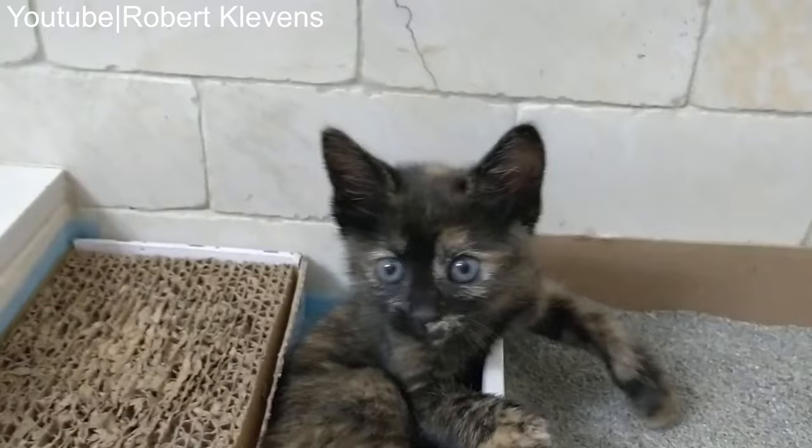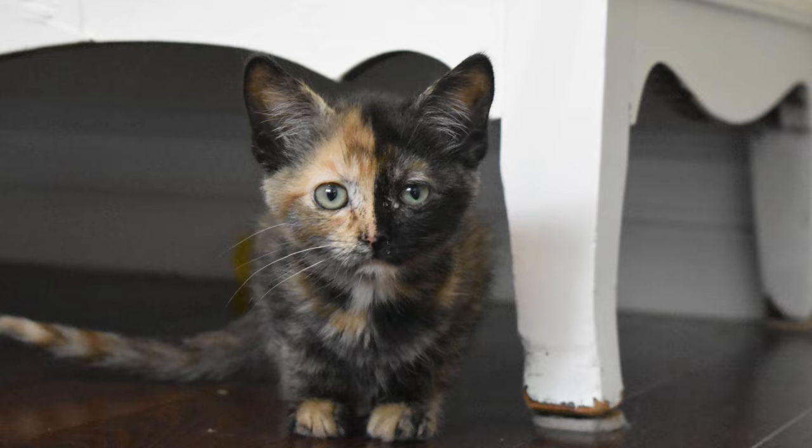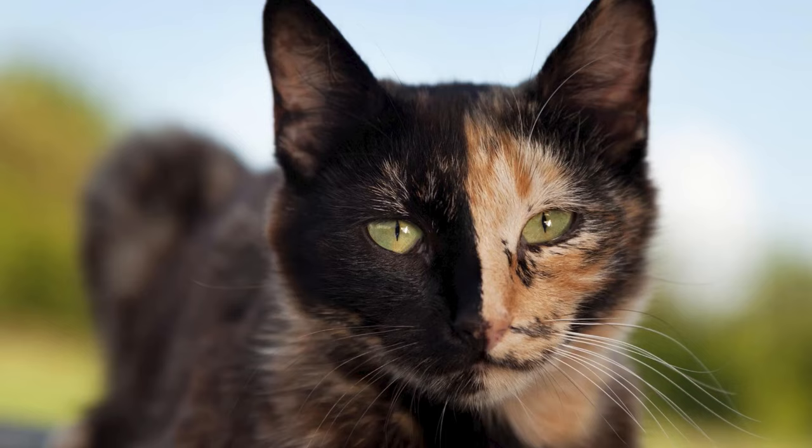This is extremely rare, and it is estimated that only one in 3,000 tortoise shells, or 0.0003%, are male. In most cases, male tortoise shells are born sterile, which means that they are unable to reproduce. If you've ever met a tortie, chances are they were female. Since this occurs due to genetic anomaly, male tortoise shell cats are also usually sterile, making them even more rare.